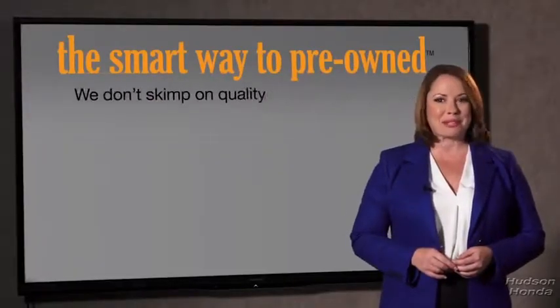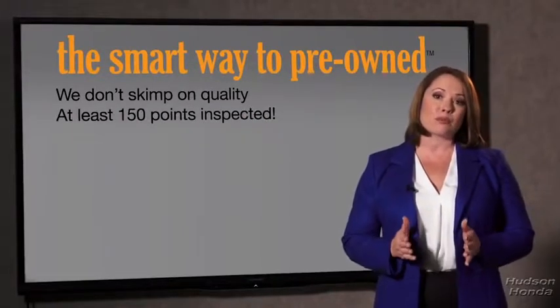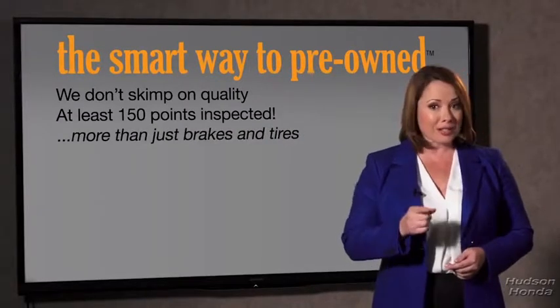What do you like the most about the smart way to buy a pre-owned vehicle? A dealer could sell a car that barely passes state inspection as adequate — they only check two things. The tires and brakes are just adequate, not even good. Why take chances? Your life and those of your loved ones should be more important than that. That's why we don't skimp on quality.